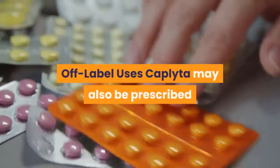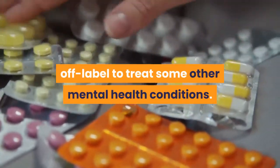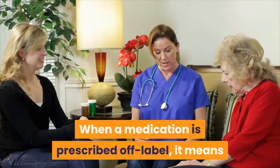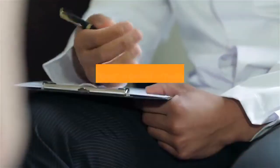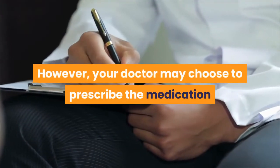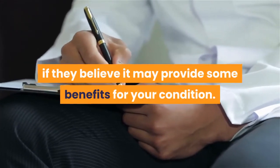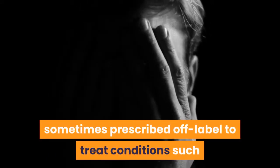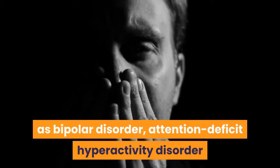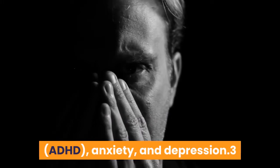Caplita may also be prescribed off-label to treat some other mental health conditions. When a medication is prescribed off-label, it means that it has not been FDA approved for that use. However, your doctor may choose to prescribe the medication if they believe it may provide some benefits for your condition. For example, some other atypical antipsychotics are sometimes prescribed off-label to treat conditions such as bipolar disorder, attention deficit hyperactivity disorder (ADHD), anxiety, and depression.